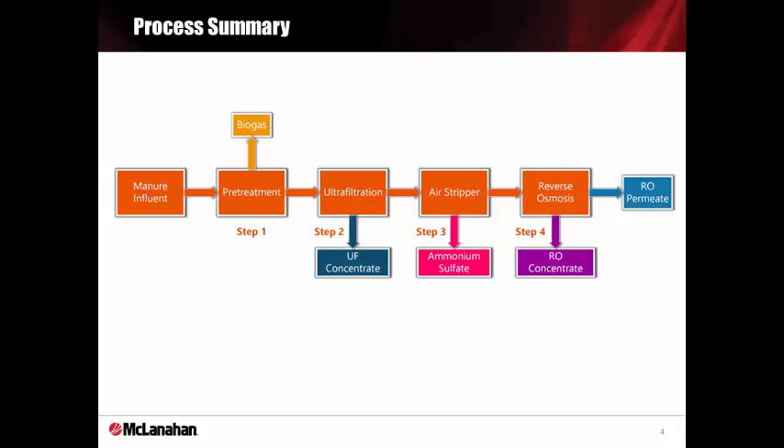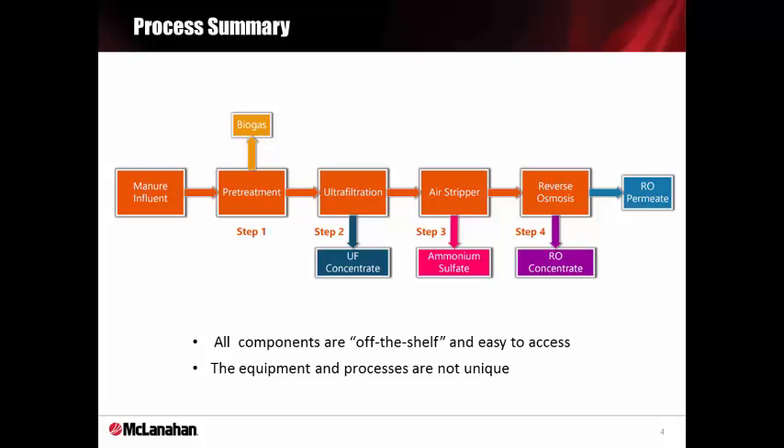Here's the nutrient separation system. It integrates anaerobic digestion, ultrafiltration, air stripping, and reverse osmosis. The reverse osmosis can concentrate nutrients and produce discharge-quality water. We start by pre-treating solid and sand-separated manure via anaerobic digestion, followed by ultrafiltration, air stripping and absorption, and reverse osmosis. Every step shown here is off the shelf and not unique, but the operational process is unique.